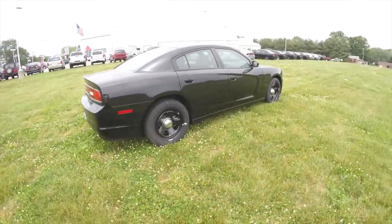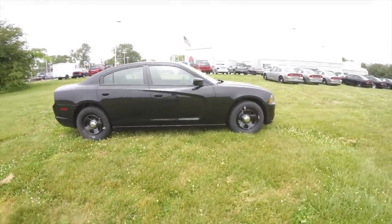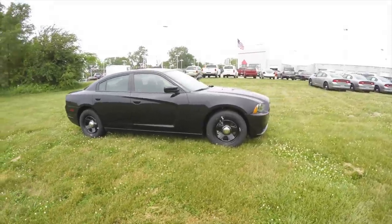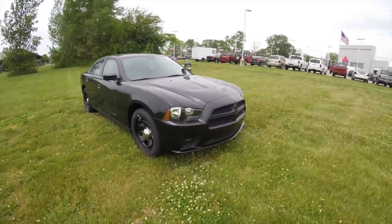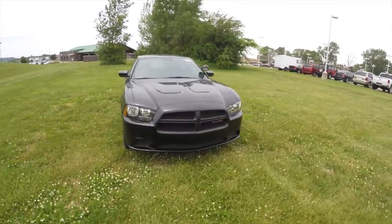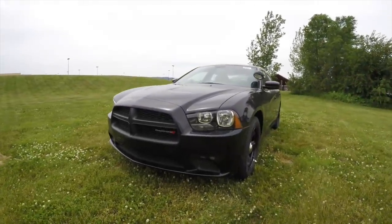This concludes our quick walk-around look at the 2014 Dodge Charger Police Pursuit Package. If you have any questions or would like more information on ordering a police pursuit package, please contact our showroom. One of our friendly sales staff will be more than happy to answer any questions you may have. Thanks for watching.